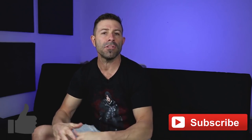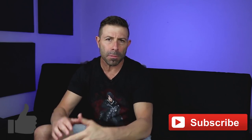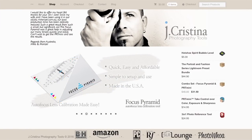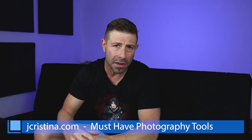That's it guys — I hope you got something from this and found it valuable. If you did, please throw me a thumbs up. Don't forget to smash the subscribe button and click the bell icon so you're notified when new content is available. Head over to my website jchristina.com where you can find all the photography tools I've created over the years. Take care, we'll see you in the next one.